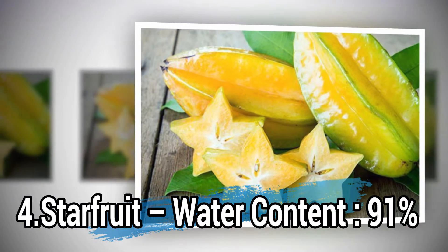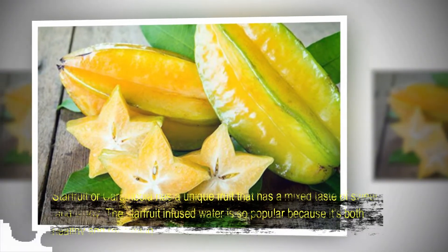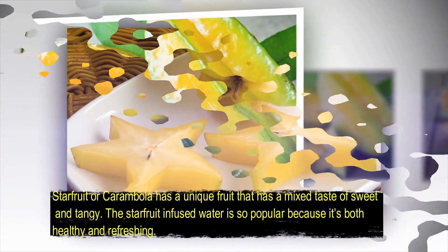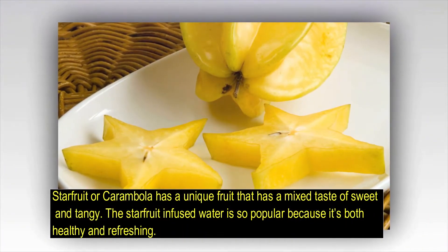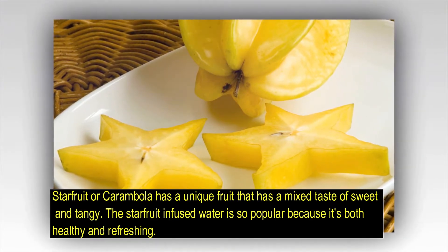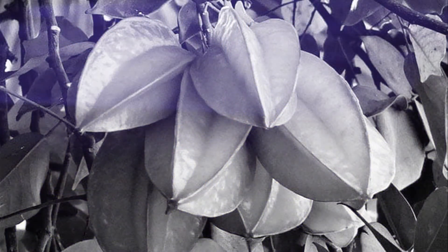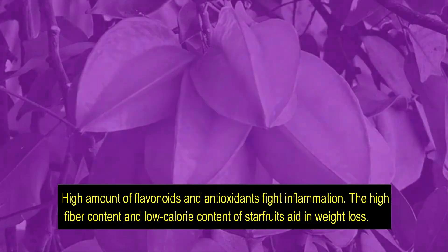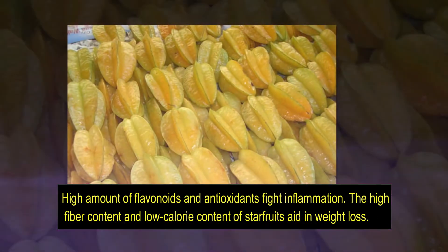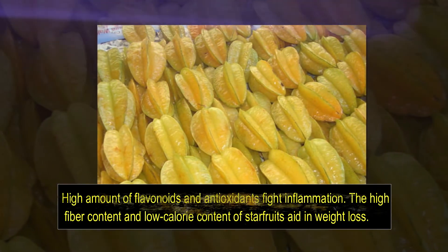Number 4: Star fruit, water content 91%. Star fruit, or carambola, is a unique fruit that has a mixed taste of sweet and tangy. Star fruit-infused water is very popular because it's both healthy and refreshing. A high amount of flavonoids and antioxidants fight inflammation. The high fiber content and low calorie content of star fruits aids in weight loss.